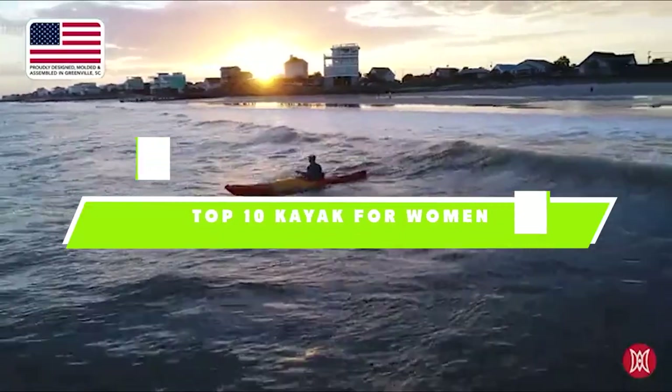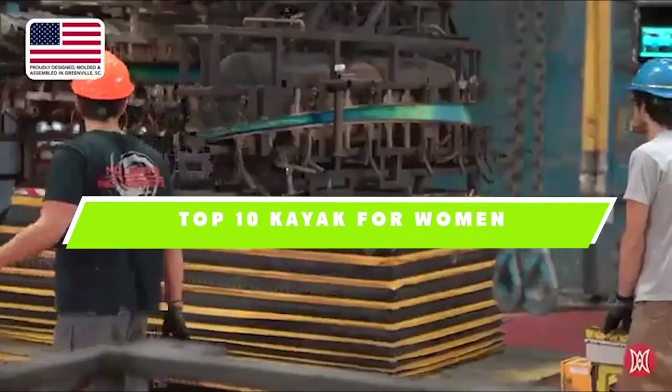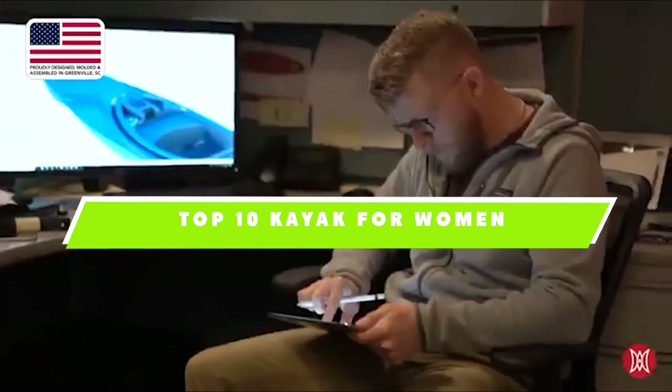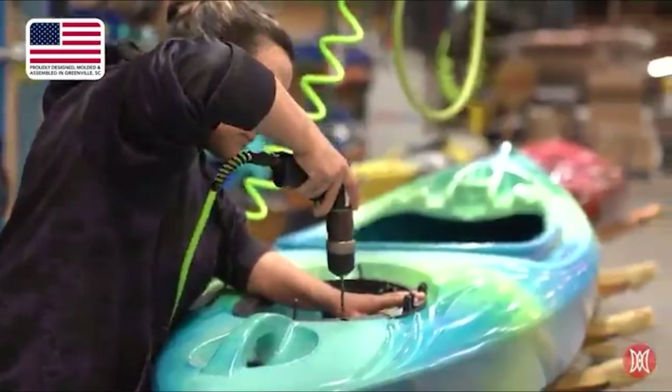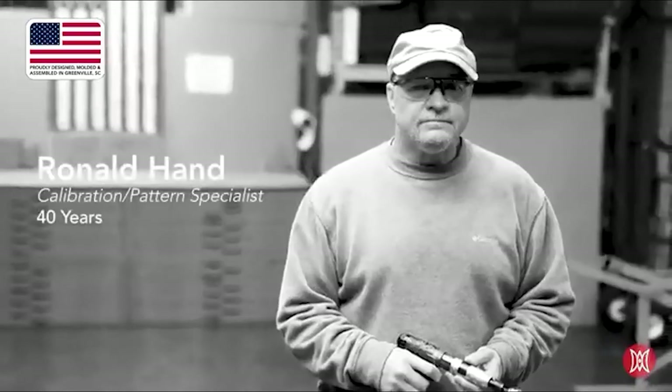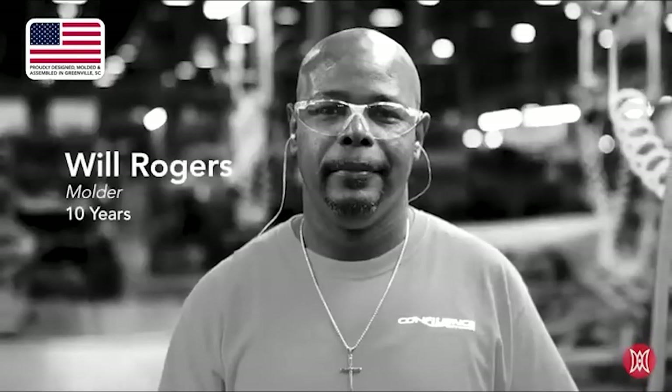If you're looking for the best kayak for women, here's a list you must see. We made this list based on our personal preference and sorted it based on their features, prices, quality, durability, and reputation of the manufacturers. We've included options for every type of customer, so let's get started.